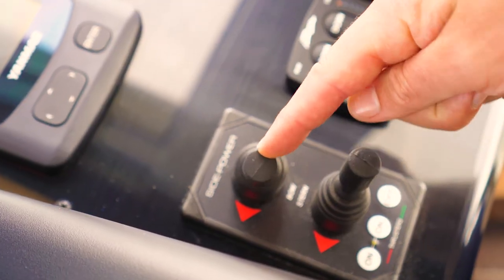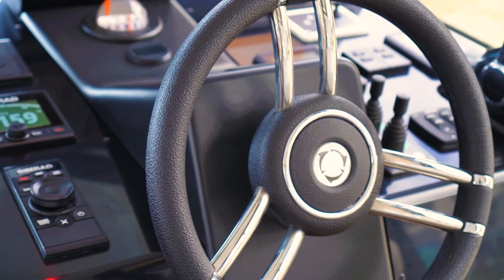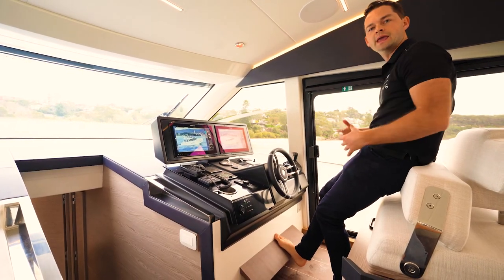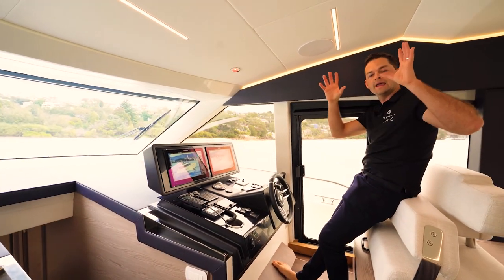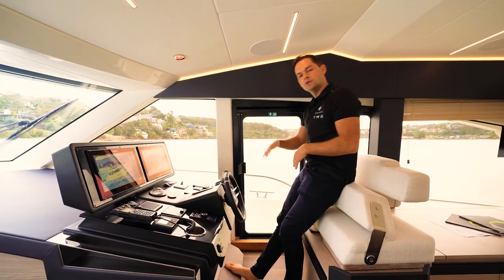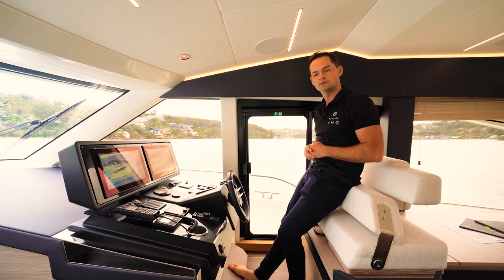Bow and stern thruster controls are here as well, and a nice height wheel with a footrest — you can drive the boat seated or perch if you prefer. On the coupé model there is an option for an opening sunroof here, where you might be standing up with your head just out of it. But on this flybridge model it's obviously solid with the solar panels on top.